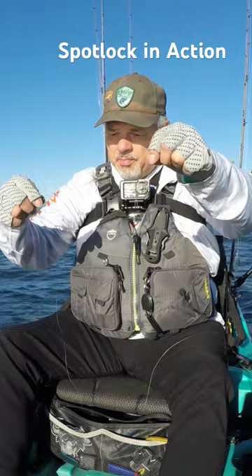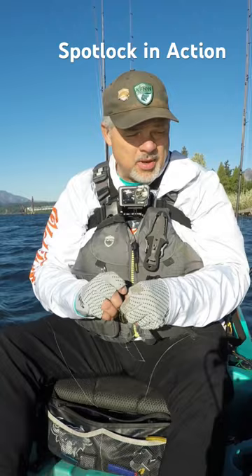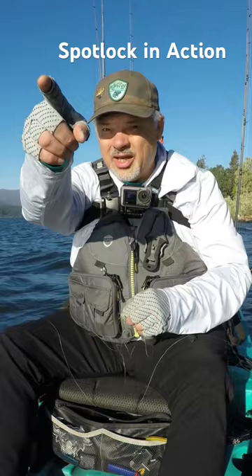If you ever wanted to know what spot lock is — I'm dealing with a wind knot here on the mighty Columbia. The wind's coming right at me from the east, I've got it on spot lock, and I'm able to sit here and play with this knot, try to get it untangled. As long as I keep my line underneath the boat and out of the motor, I can sit here all day long and play with this knot if I have to. That is the advantage of spot lock.